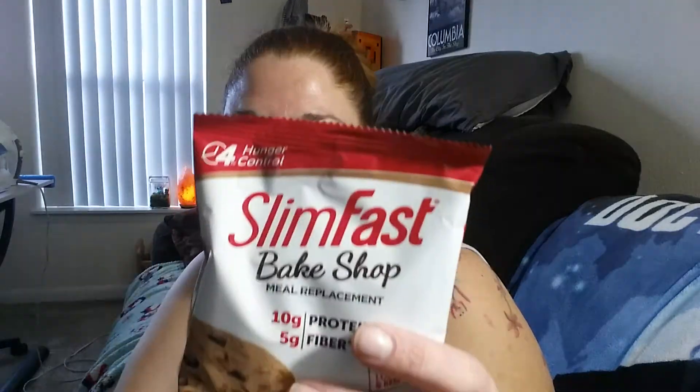Next is a Slimfest — One Sensible Bakeshop — 10 grams protein, 5 grams fiber, peanut butter chocolate chip cookie, and it's actually about the size of my hand. So let's see how that tastes. And then there's another coupon for Slimfest, and that's it.